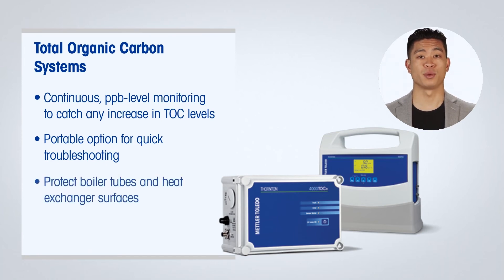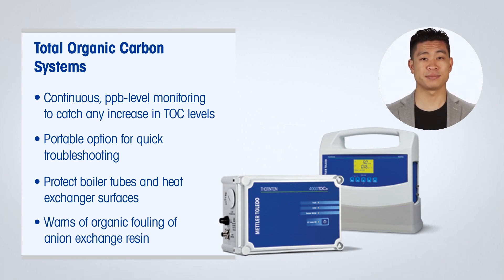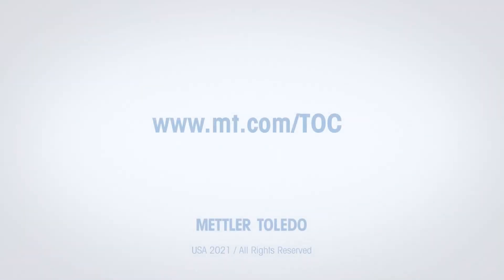Protect critical plant components from organic contamination with continuous, real-time TOC measurement. All Mettler Toledo TOC products use the same underlying technology for fast response and low maintenance. For more information on TOC measurement for cogeneration and power plant water systems, visit mt.com/TOC.